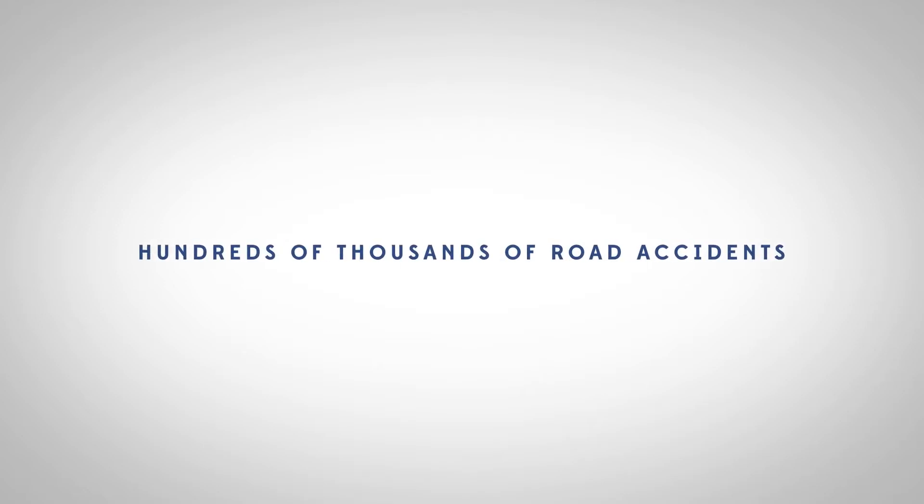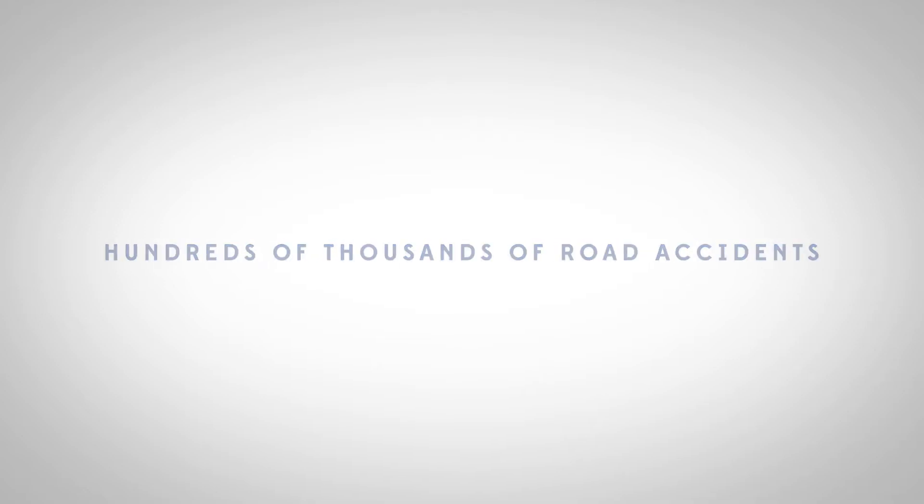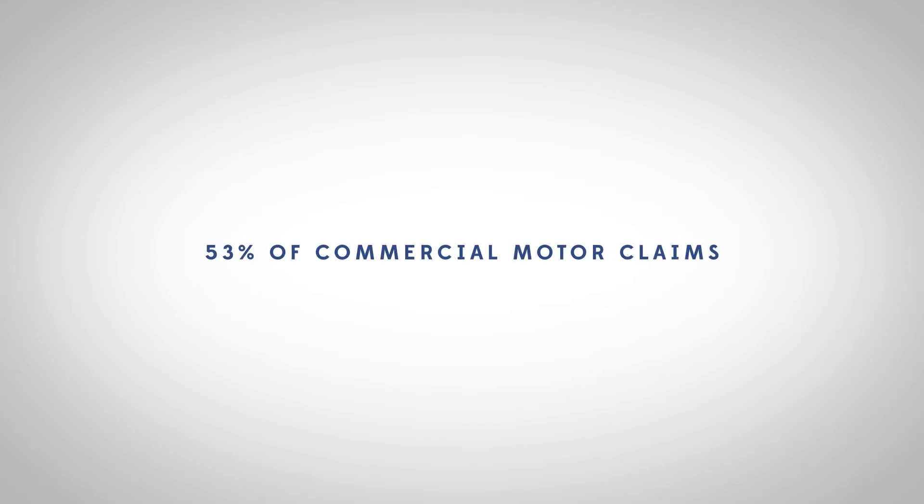In the UK, there are hundreds of thousands of road accidents every year. 53% of commercial motor claims are reported by the third party, not the insured, and it takes an average of 23 days before a claim is even reported.